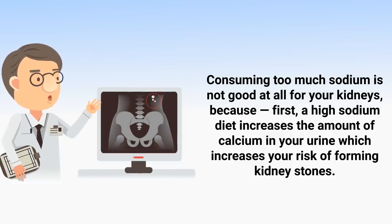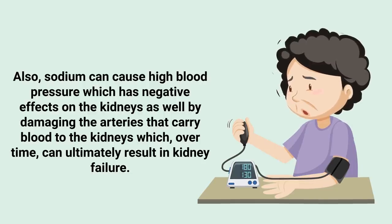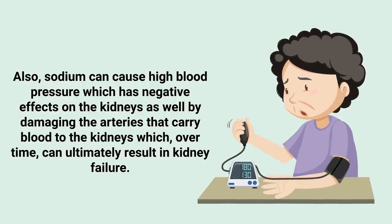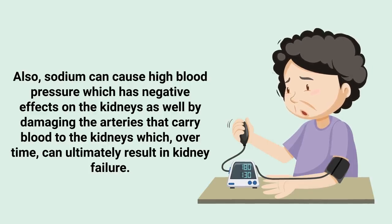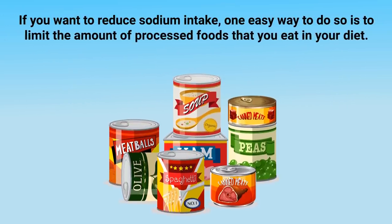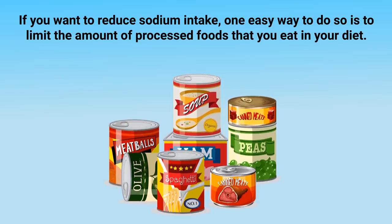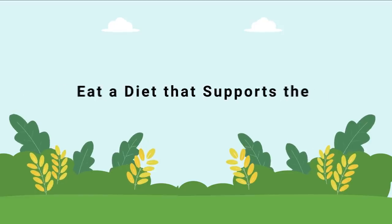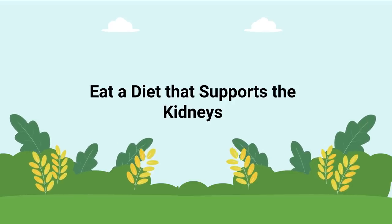Sodium can also cause high blood pressure, which has negative effects on the kidneys by damaging the arteries that carry blood to them, and over time can ultimately result in kidney failure. If you want to reduce sodium intake, one easy way is to limit the amount of processed foods you eat.